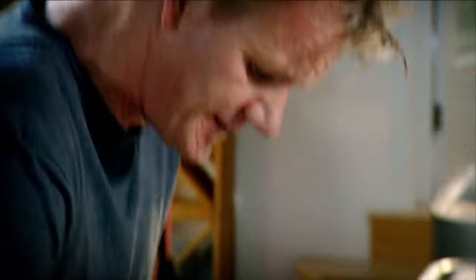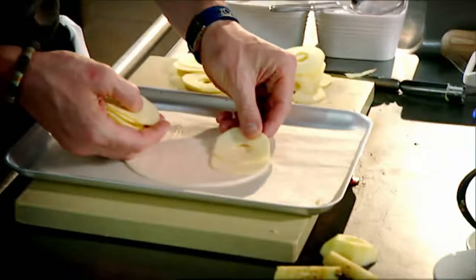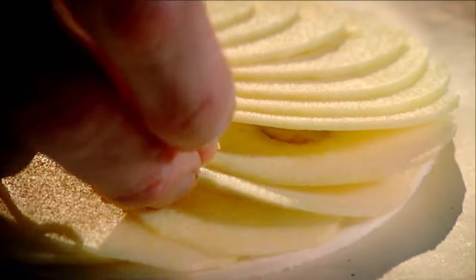Peel, slice, layer. Butter. Sugar — cover the apples completely, and then straight into the oven at 190 to caramelize.